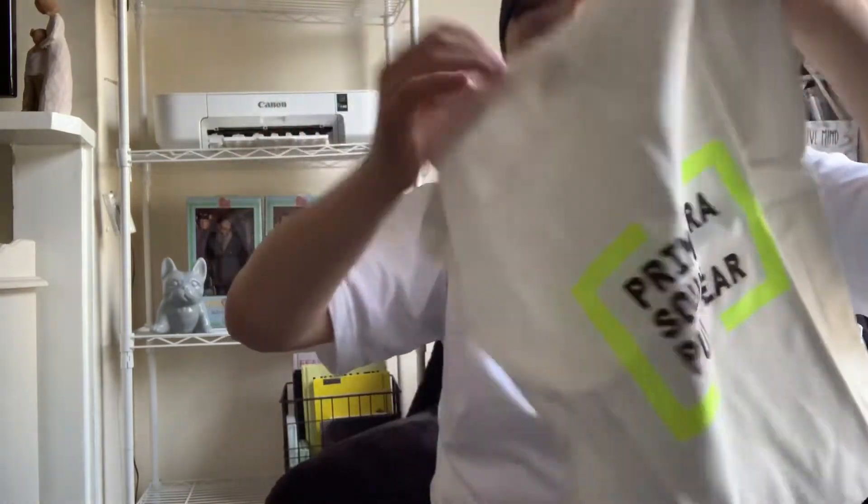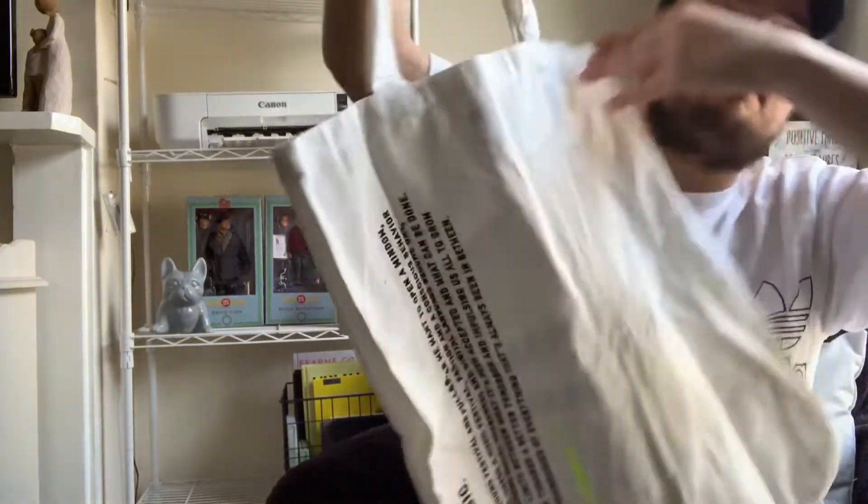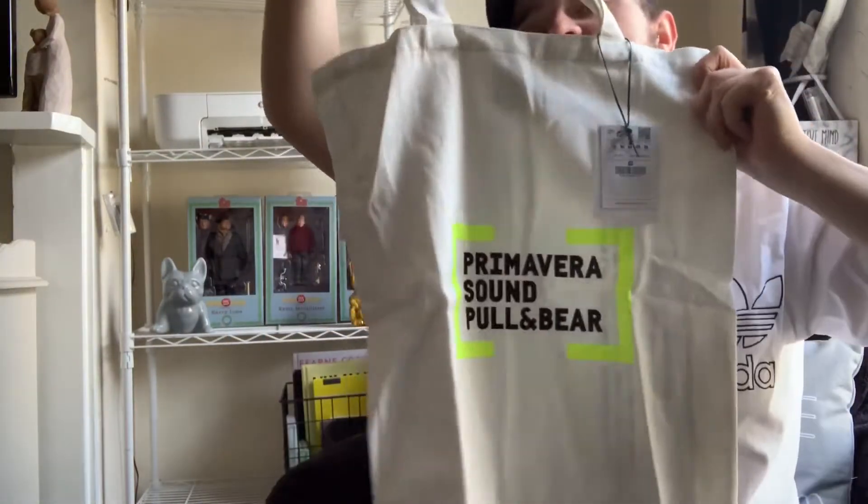I couldn't just get the black one — I had to get the white tote bag also. I would say I prefer the white one over the black, but I love them both equally. It says all the same on both sides. I think they were £12.99 each, which for a tote bag is a really reasonable, cheap price.